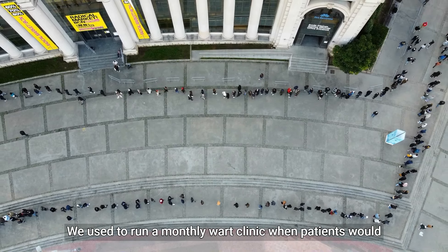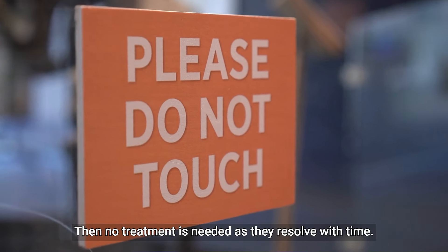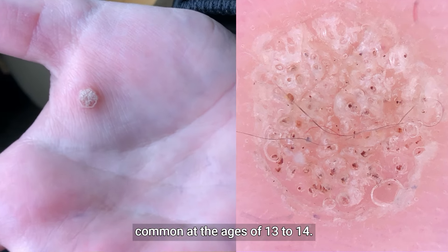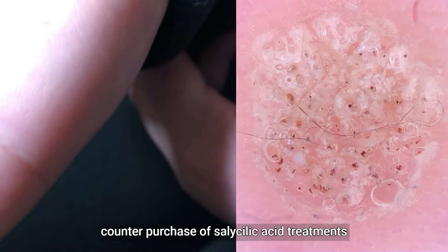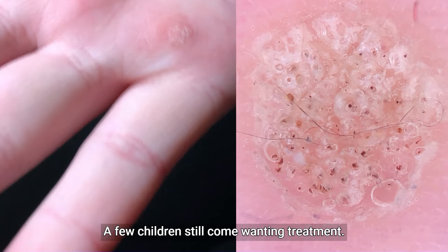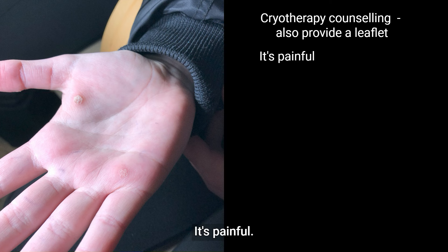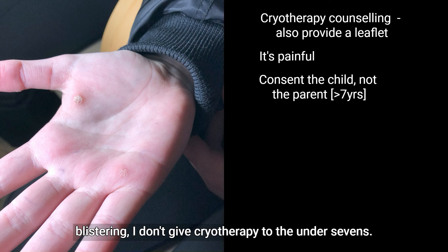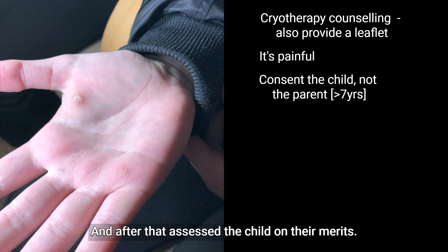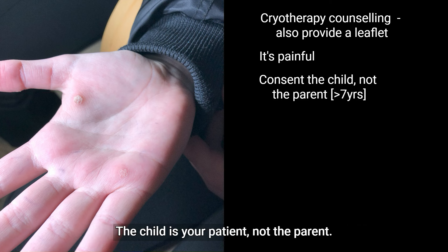We used to run a monthly wart clinic where patients would queue up for cryotherapy. We've stopped doing this and now advise patients that if there are no symptoms, no treatment is needed as they resolve with time. Hand and plantar warts are most common at ages 13 to 14. If they want treatment we encourage over-the-counter purchase of salicylic acid treatments. A few children still come wanting cryotherapy having failed with topical treatment. The child is your patient, not the parent.